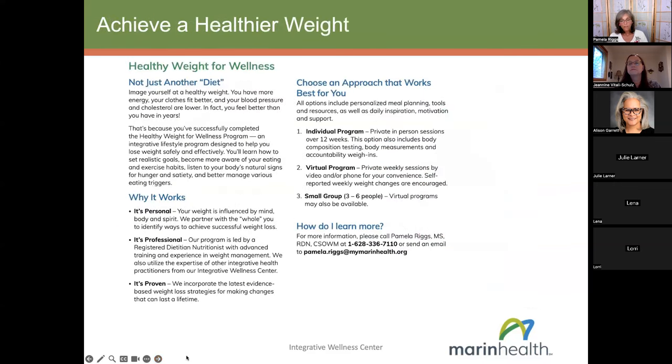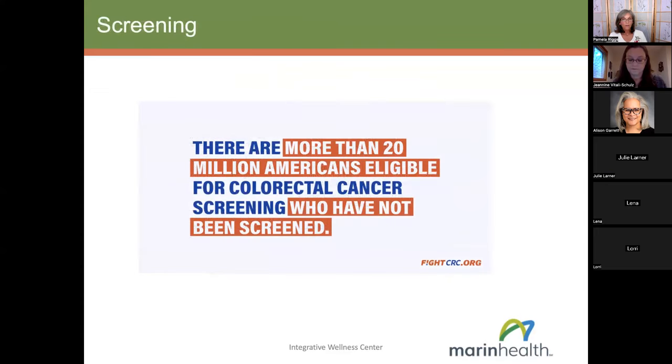I offer the Healthy Weight for Wellness program — a 12-week program where I work individually with folks virtually or a combination of virtual and in-person. We may be offering a small group virtual program in 2024. If you're interested, feel free to call me or send me an email at pamela.riggs@mymarinhealth.org. You can also learn more on the Integrative Wellness Marin Health website.